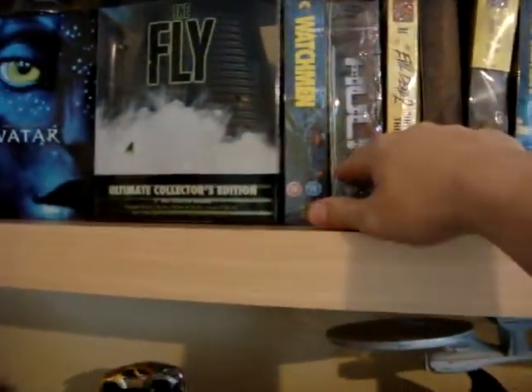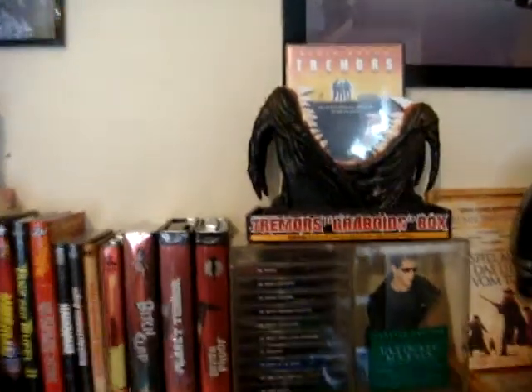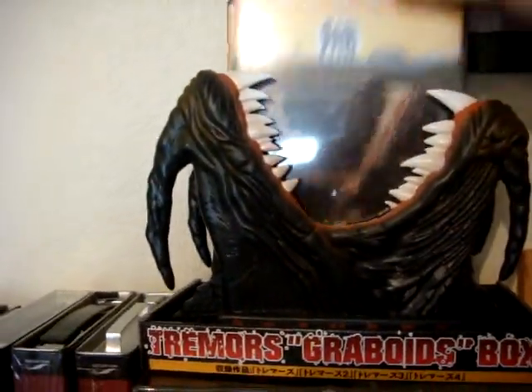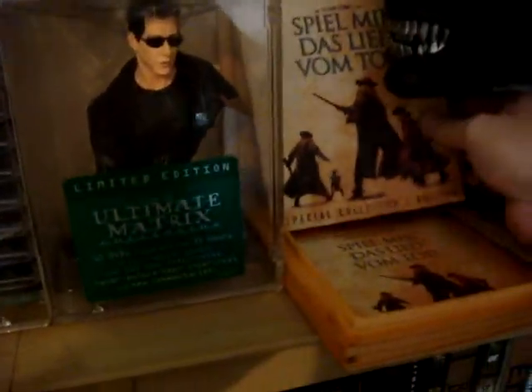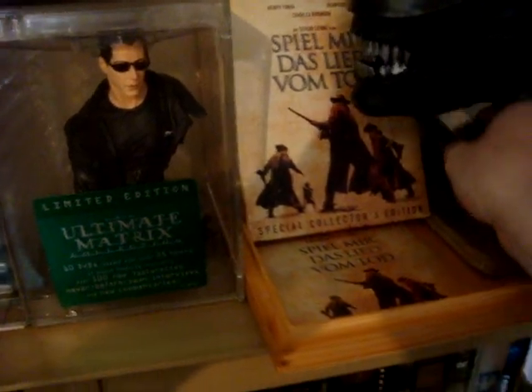I've got my Book of the Dead, all sorts of things, Avatar Steelbooks. Also I've got a Japanese Graboid set — this is really, really cool. Very limited, I suppose it's quite rare. Also, you can't really see behind here, but I've got my Once Upon a Time in the West set — a limited set from Germany. It's got all the bits here including the harmonica and everything, tucked up behind my alien head.